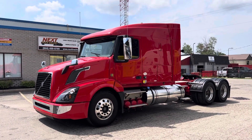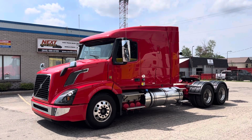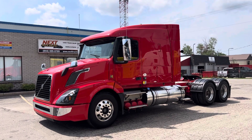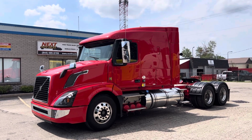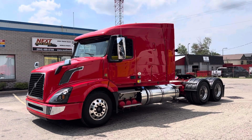Good afternoon everyone, this is Rob with Next Truck Sales. I want to take this opportunity and introduce you to our 2018 Volvo VNL 630. This truck features a Volvo D13 engine at 455 horsepower, it's a 1750 eco-torque, it features an i-shift automatic transmission, and it's got full locking differentials.